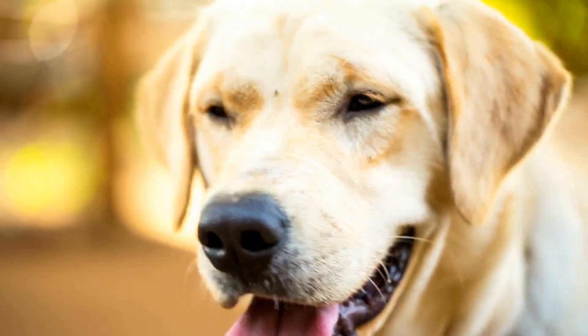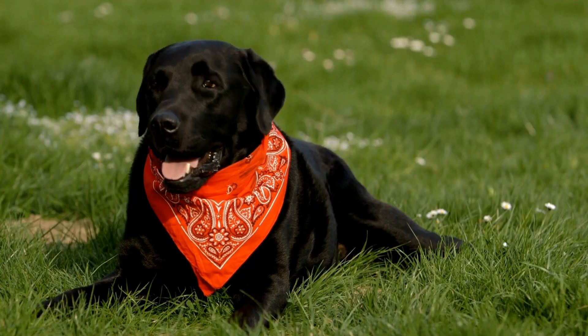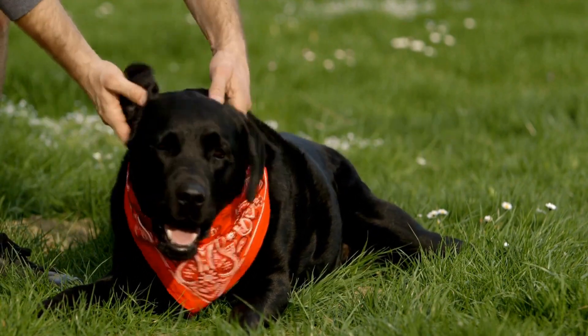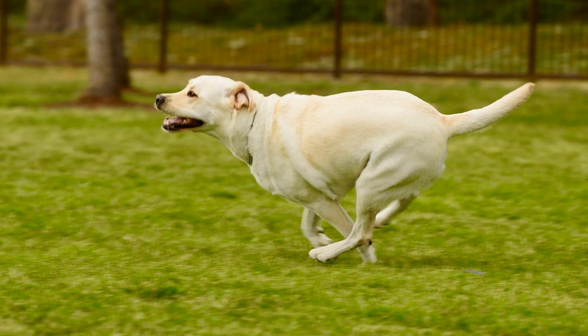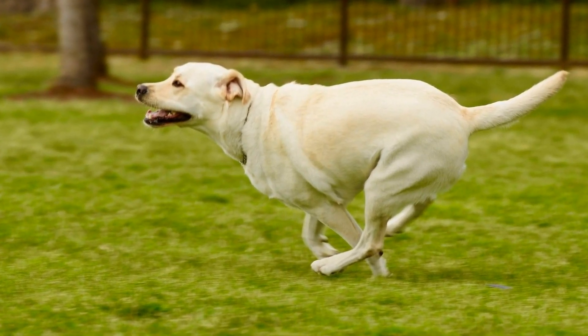While exercise and mobility support are crucial for senior Labradors, it is also important to pay attention to their overall well-being. Mental stimulation is equally important at this stage of their lives. Engaging them in brain-teasing activities, such as puzzle toys or training exercises, can help keep their minds sharp and prevent cognitive decline.